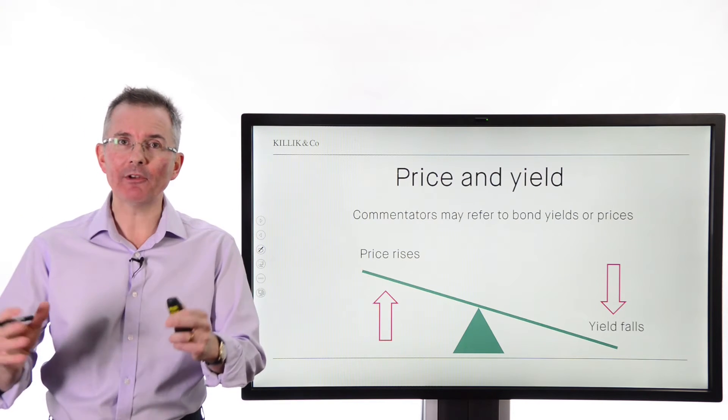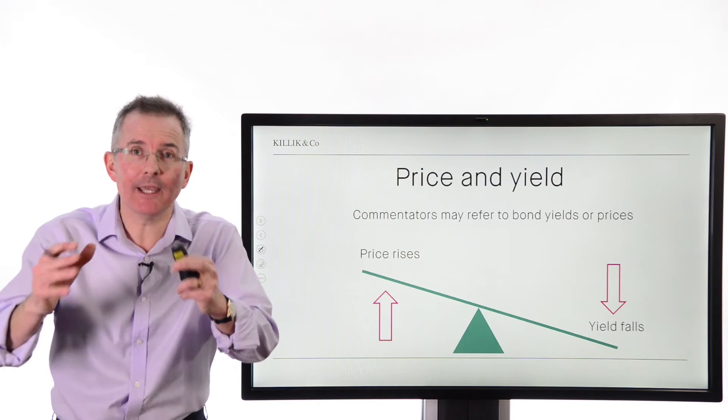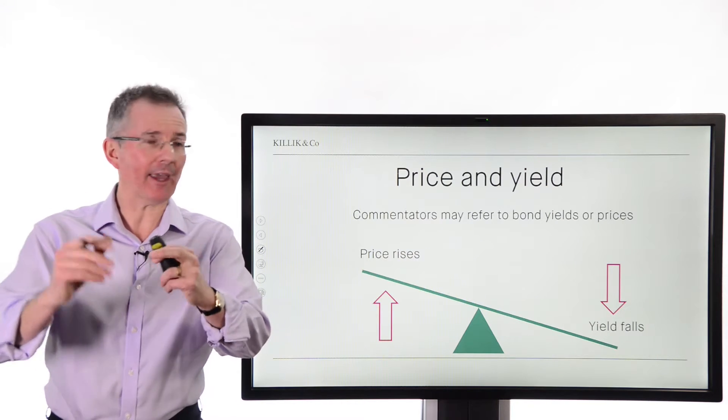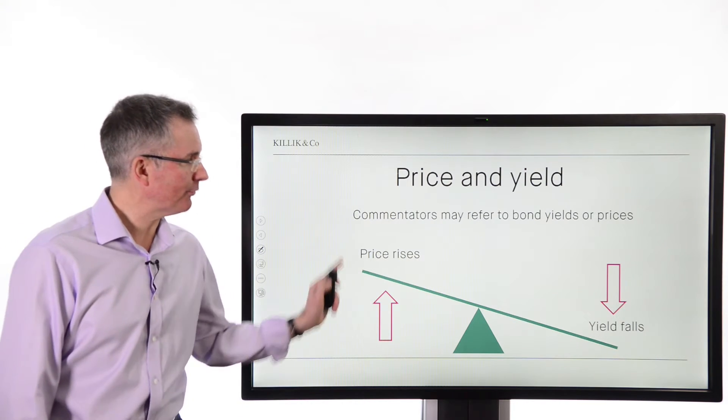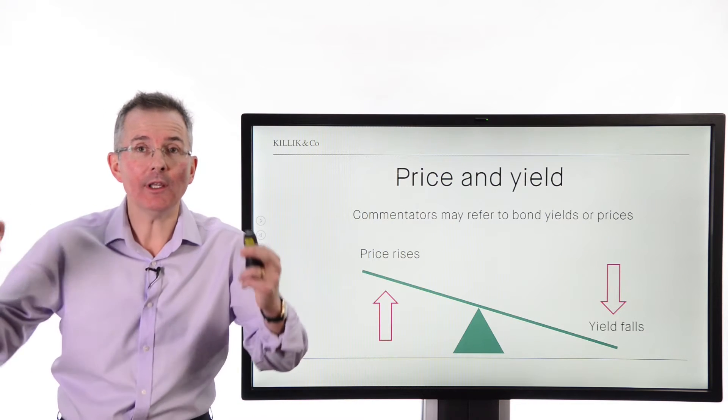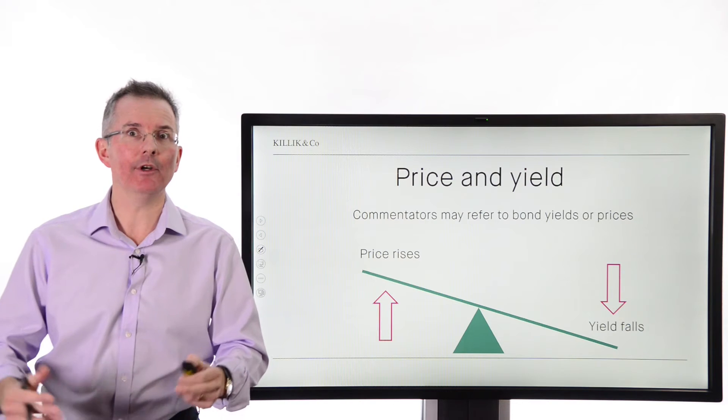Price and yield. Typically, commentators will talk about both, but often they talk about yields. The thing to remember with a fixed income security is that because the income is fixed, as the price rises, the yield will tend to fall, and vice versa. So yields and prices have an inverse relationship.